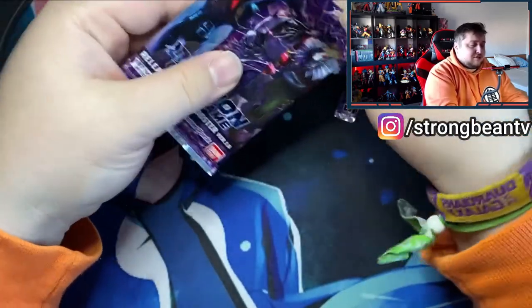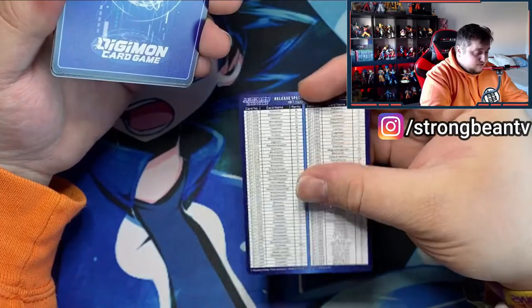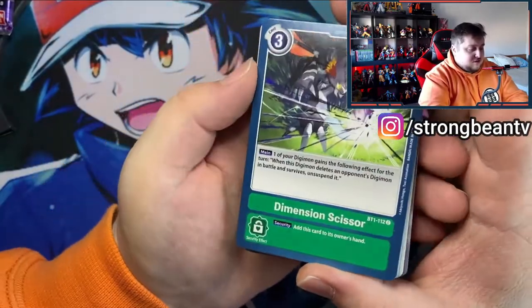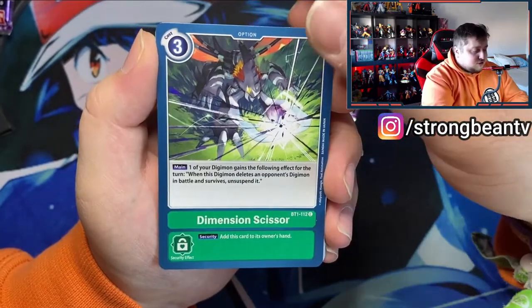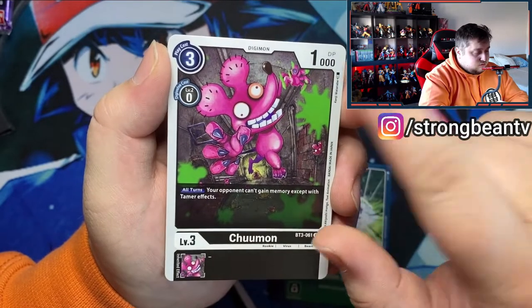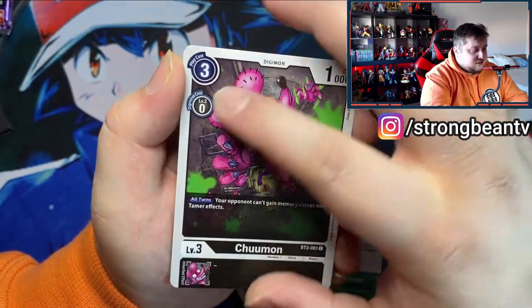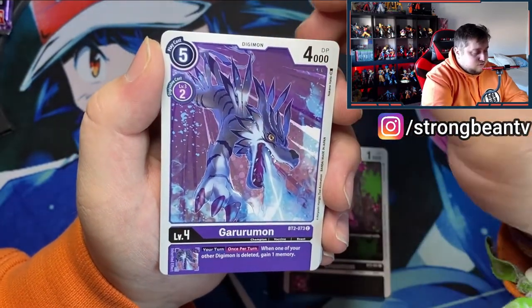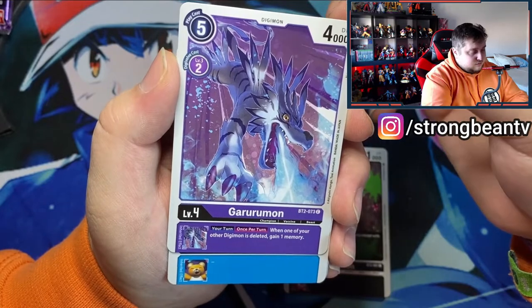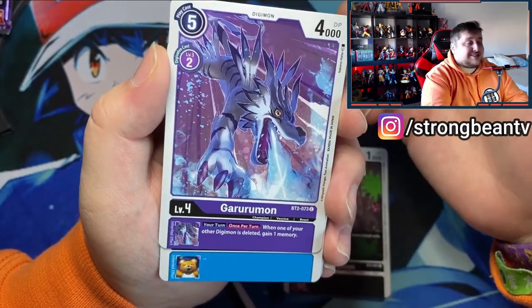Let's open the booster. There's a set list so you can check off what you already got. First card — there's an Option card: Dimension Scissor. Then we got Schumann, Level 3, Attack 1000 DP, play cost 3. Then we got Garurumon, which we all know — when one of your Digimon is deleted, gain 1 memory. He's Level 4, 4000 DP, Champion, Vaccine and Beast type. That's cool.